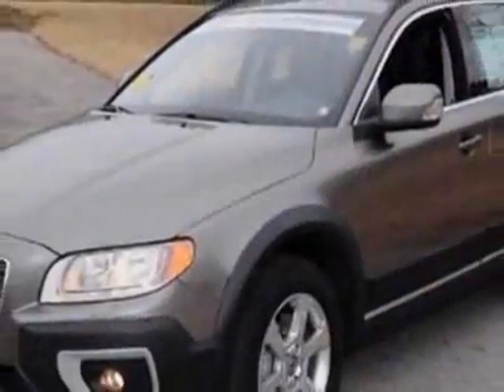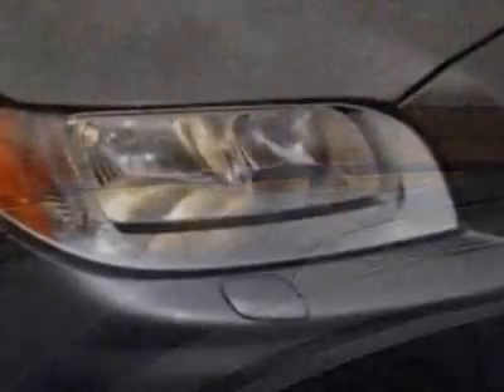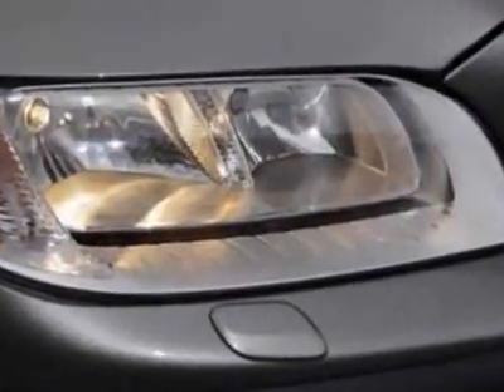This vehicle gets an estimated 17 miles per gallon in the city, and an estimated 24 on the highway. This XC70 boasts a 3.2-liter inline-six engine,